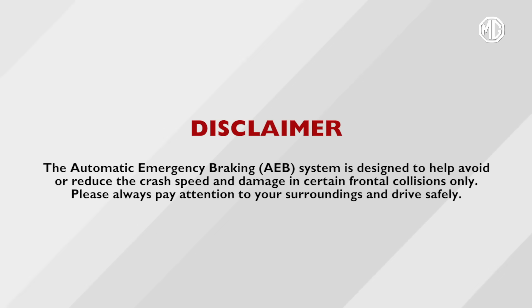Disclaimer: the automatic emergency braking (AEB) system is designed to help avoid or reduce the crash speed and damage in certain frontal collisions only. Please always pay attention to your surroundings and drive safely.